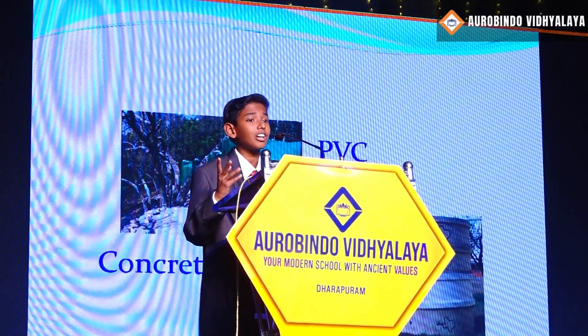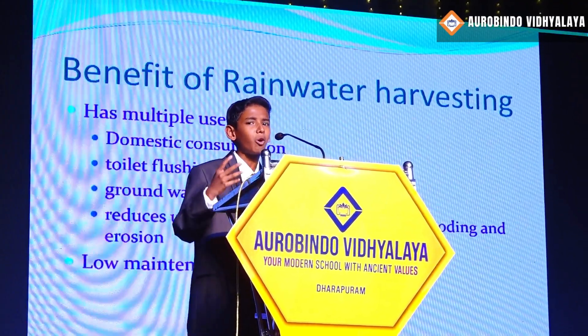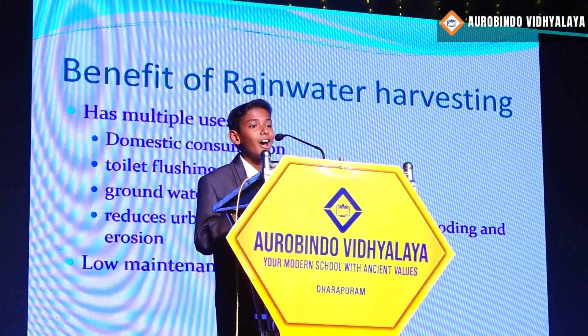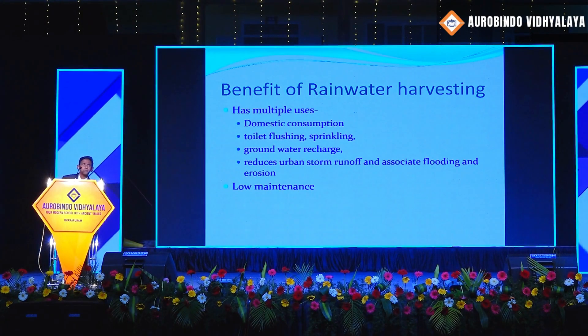Benefits of Rainwater Harvesting. It has multiple benefits as it is used for domestic consumption, toilet flushing, sprinkling, groundwater recharge, and it reduces storm runoff and associated flooding and erosion. And it requires only very little maintenance too.